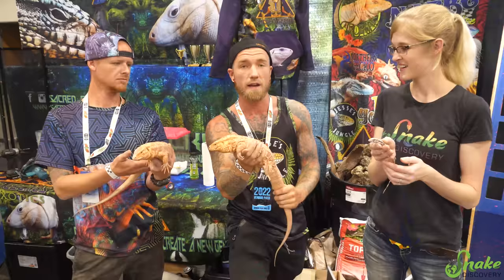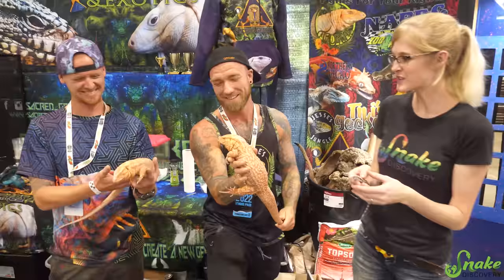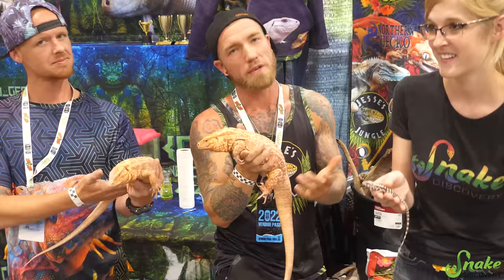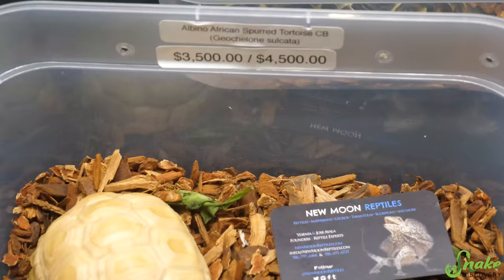Does the vitamin B super energize them like the B in energy drinks? Maybe — I'm kidding. What would you say is your favorite species to work with? Tegus — definitely a tegu. Well, you're in the right business. You have some beautiful animals with you today. If people want to learn more about the animals you have for sale, where can they go? Instagram is going to be the best — Sacred Geckos and Exotics. We also do Facebook. Thank you so much for your time. Hope you have a good show.